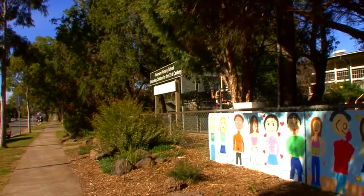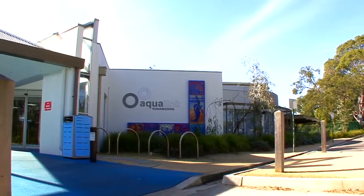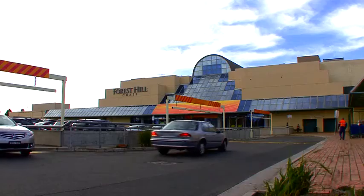Surrounded by well-regarded schools including Burwood Heights Primary, Emmaus College and Forest Hills Secondary College, parkland and buses are nearby and only moments from Forest Hills Chase or Burwood One Shopping Centre. So as you can see it really is an exceptional family home and we look forward to meeting you at one of the open for inspections soon.